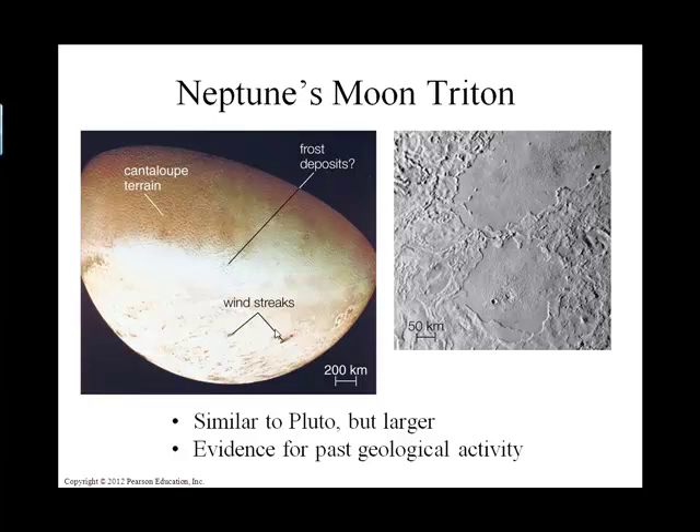Just to mention a moon in orbit about Neptune, the last blue planet — this is the moon called Triton, not to be confused with Titan. So Triton is in orbit around the planet Neptune.